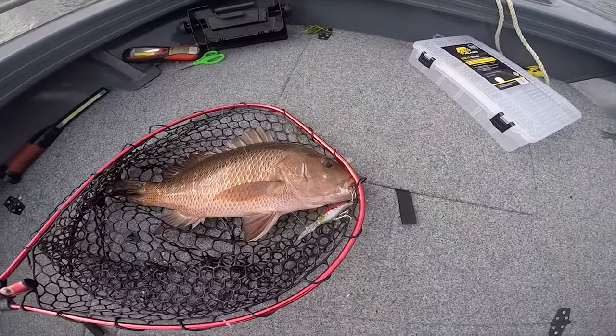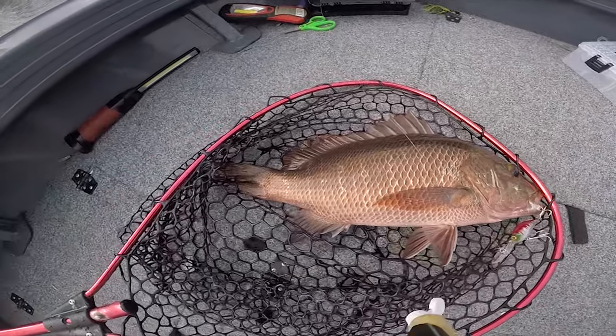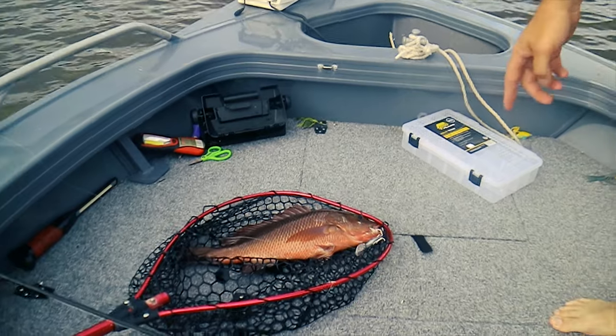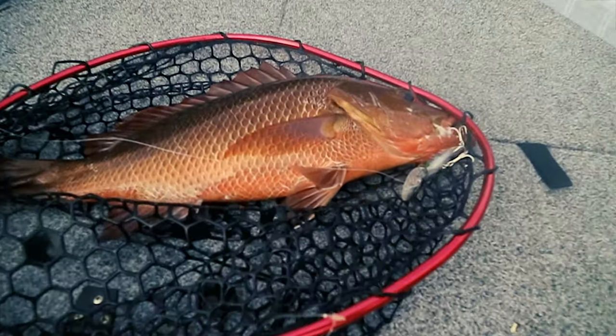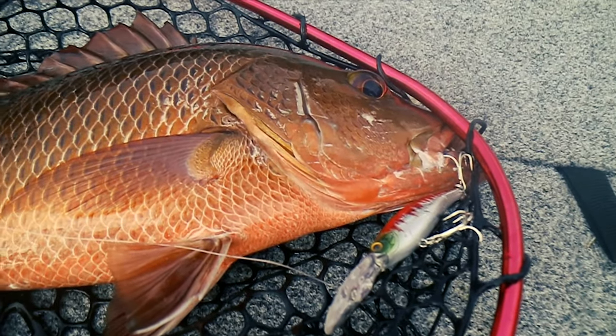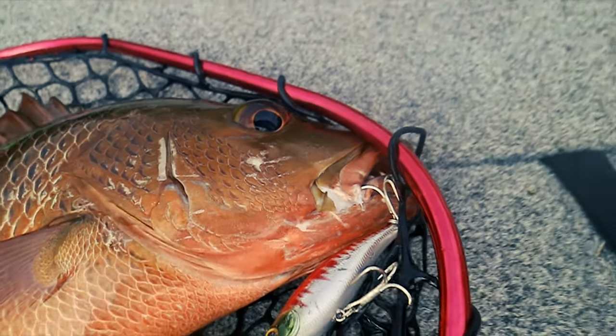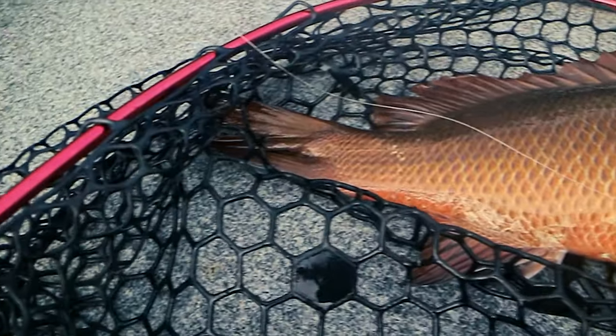Yes! Yes, finally, that is unbelievable. Look at how it was pinned. Have a go where it was pinned. It was so slightly in the corner of his jaw. That's unbelievable.